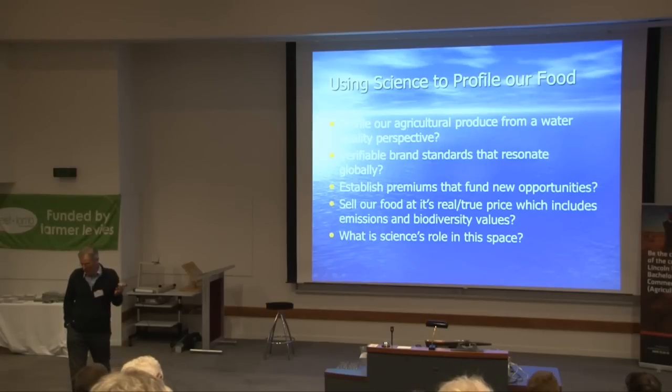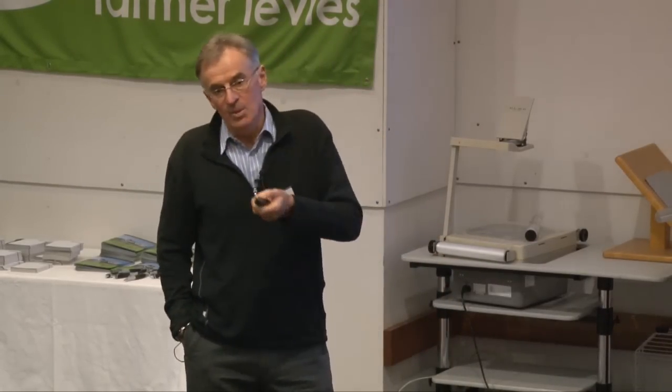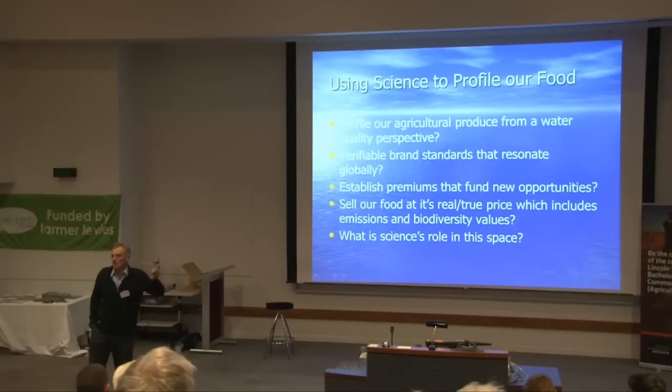If I go back to those previous two thoughts, this is what I want science to start thinking about. Can we come up with a way of profiling our agricultural produce so that we can put hand on heart and tell our customers around the world the impact we're having on water quality? And can we do it in a way that's verifiable and will resonate globally, such that we can extract a brand value or a premium for doing so? We've got to start selling our food at its true price. We've sold food way too cheap for the last hundred years — we haven't included the environmental costs, and we've mortgaged the environment because of it. At some point we're going to have to pay that mortgage back, and that issue is in front of us now.